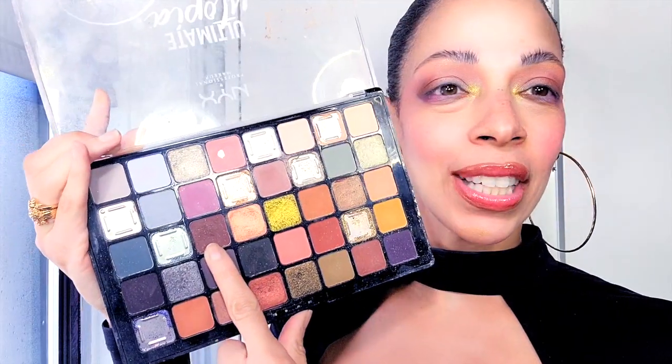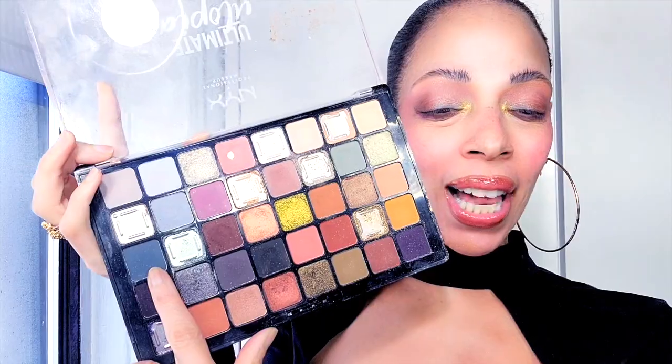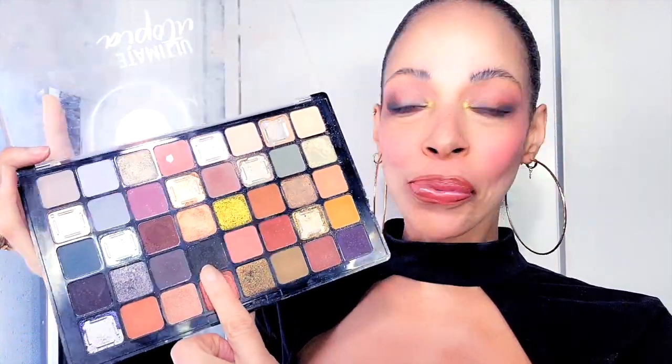My mom said it looked nice, my husband said it looked nice, I said it looked nice. Now we're going into the heavier colors — this is when it might go wrong, but so far so cute. Let's go into this navy blue color — where the hell am I gonna put you? We're off to the fourth row and this color is so pretty, I love this color.